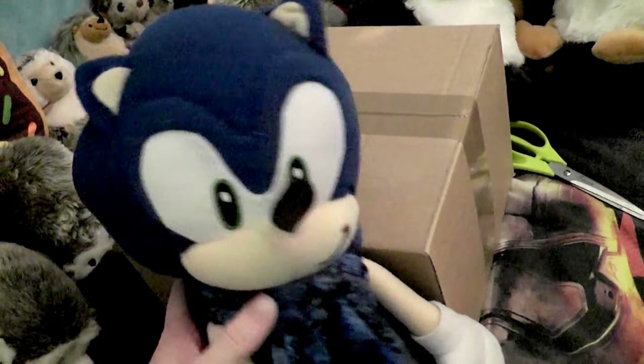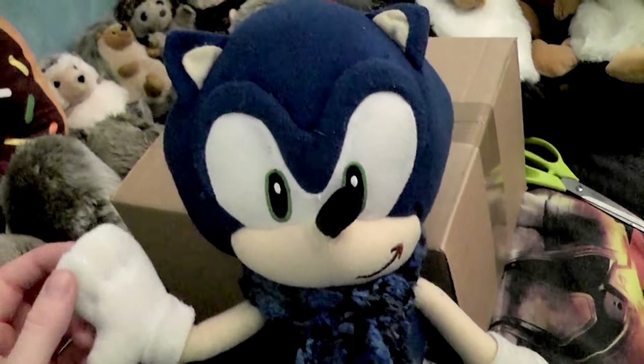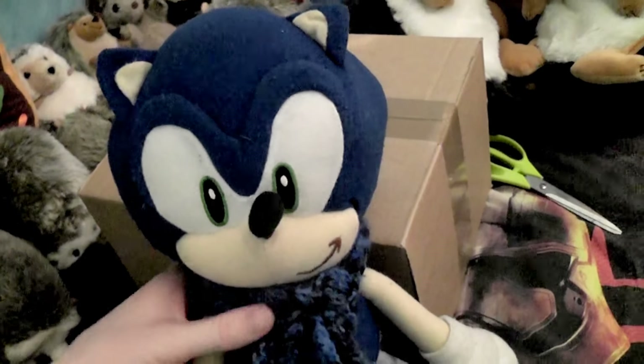Hi everyone, this is Hedgehogs and Mia. Welcome to this video. I'm here with my very first Sonic plushie. He just started everything and I thought it's a good idea to use him for the video now. I just love him so much. He's a little Sonic X Sonic plush.